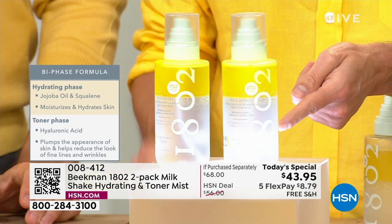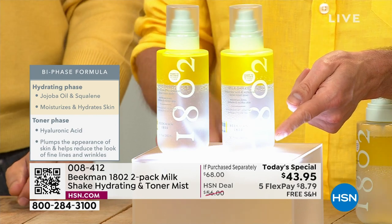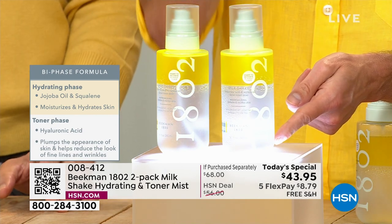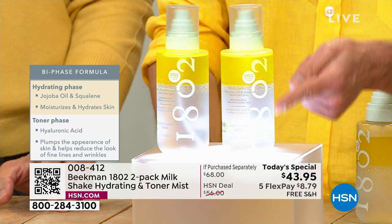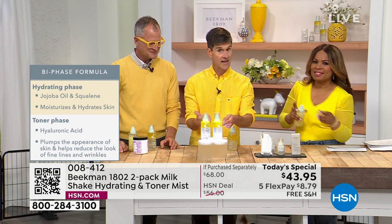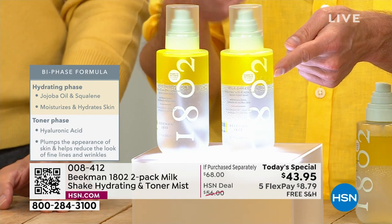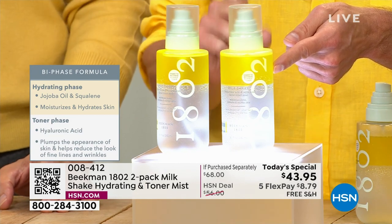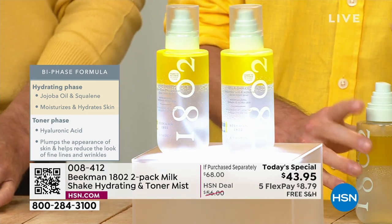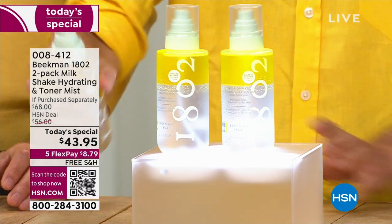This is your toning phase. We don't use any alcohol, we don't use any witch hazel, both of which can dry out the skin. We use mugwort, and that mugwort gets deep down into the pores, cleans out the pores, and helps minimize their appearance. Then in the hydrating layer, we have hyaluronic acid, we have squalane, and our exclusive goat milk delivery system that only Beekman has — your skin recognizes and drinks it in. It's so easy to use. You give it a little shake to mix the ingredients, and then you spray.